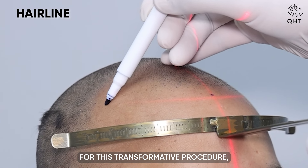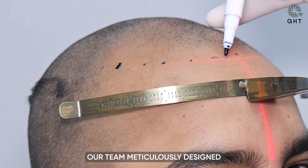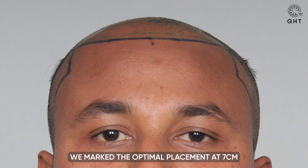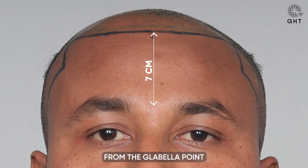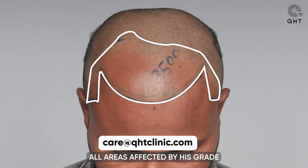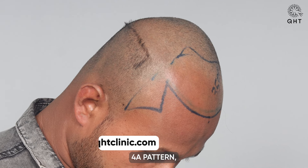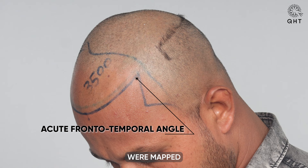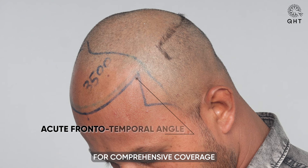In preparing for this transformative procedure, our team meticulously designed the patient's new hairline positioning. We marked the optimal placement at 7 cm from the glabella point for a youthful, proportionate framing. All areas affected by his grade 4A pattern, including creating an acute frontotemporal angle, were mapped for comprehensive coverage during grafting.